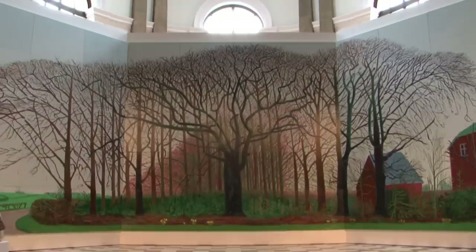David Hockney is one of the great living Bradfordians. He has produced some seminal work, something that we should all be proud of, living in the city that has produced such a great artist.